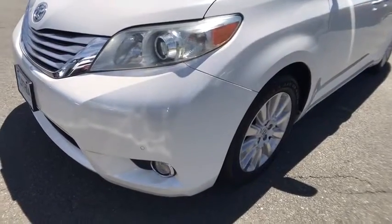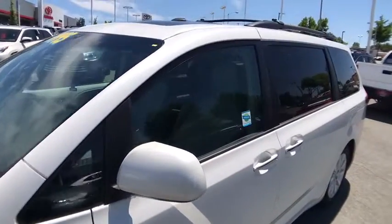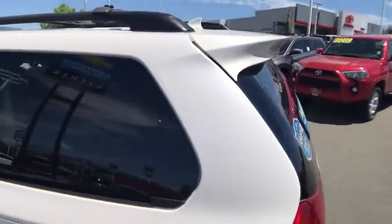Leather wrapped steering wheel, adjustable steering wheel, power steering, driver lumbar, ABS four wheel, cruise control, four wheel disc brakes, aluminum wheels, rear defrost, universal garage door opener. Your new ride is just a phone call away.